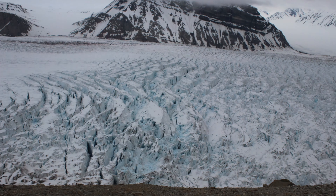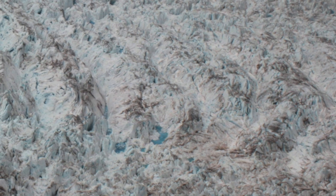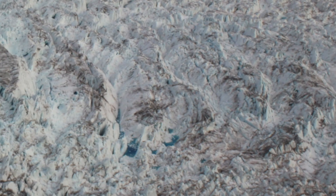We have also been able to monitor water levels in supraglacial lakes on the glacier surface, which provides valuable information about the water conditions at the bed of the glacier.